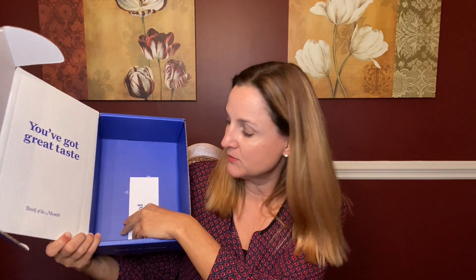Speaking of the book of the year, they have already come out with all of the book of the year finalists, and I've actually read all of them. At the very bottom of the box, we have my favorite part — the bookmark. This month it says, 'Life is Hard Covers.' I love that. I love these bookmarks.